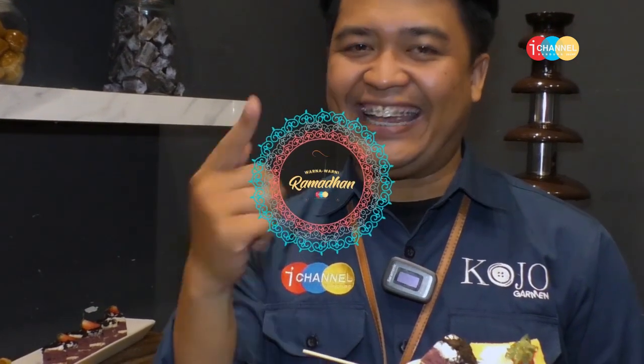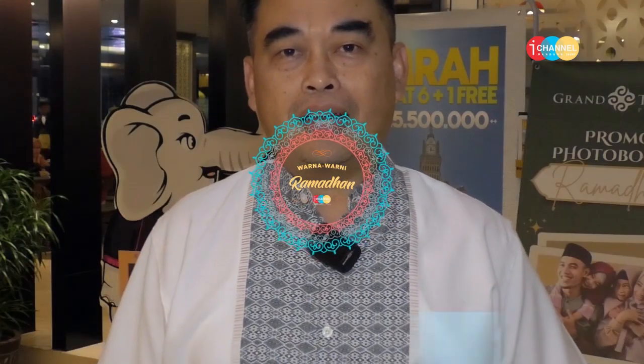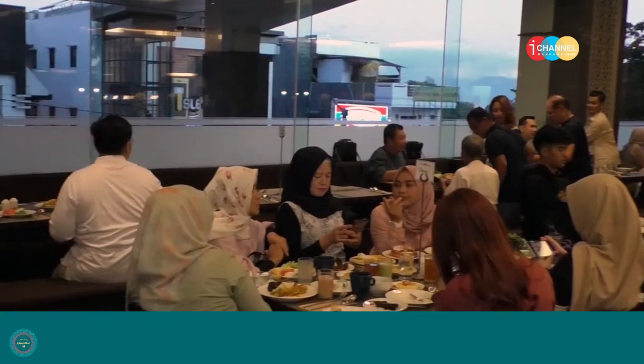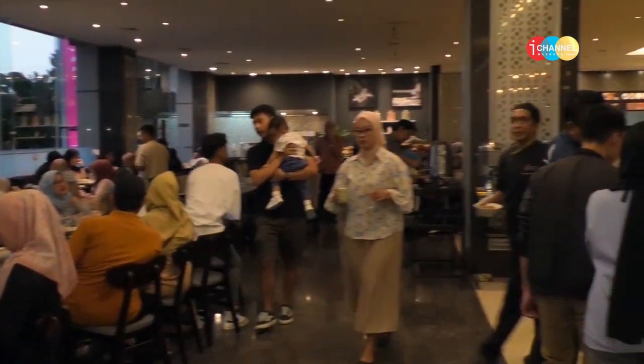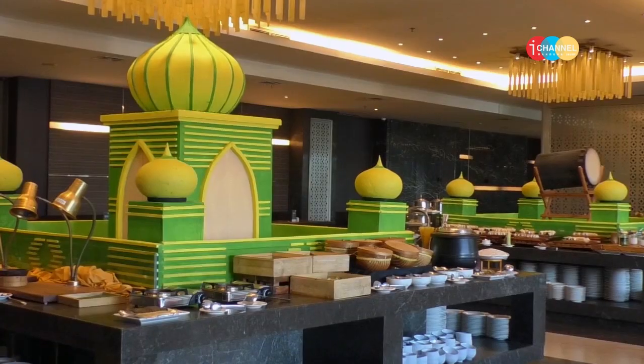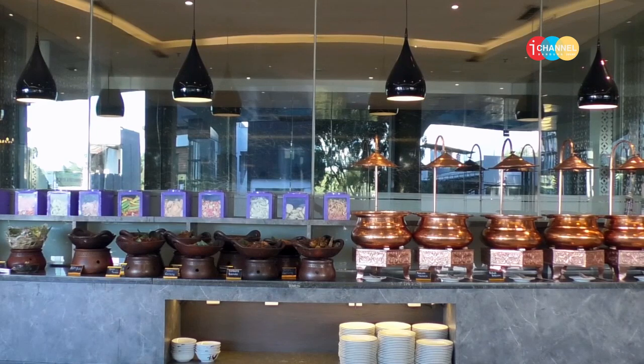Sekarang Heru udah ambil semua makanannya untuk dicobain. Tapi sebelum itu, Heru ada informasi seputar Hotel Grand Cokro Bandung. Nama saya Sahmad, saya resident manager di Grand Cokro Hotel Bandung. Untuk Ramadan di tahun ini, kami mengusung konsep yang kurang lebih sama dengan tahun-tahun sebelumnya — kita punya buffet all you can eat di Cokro Restaurant.